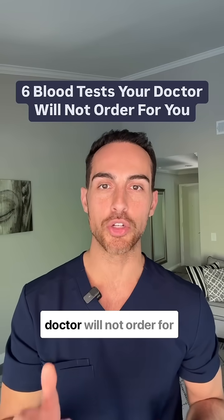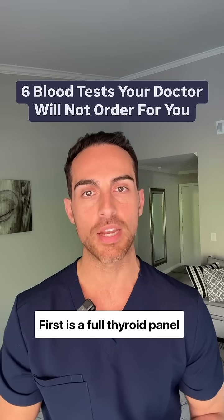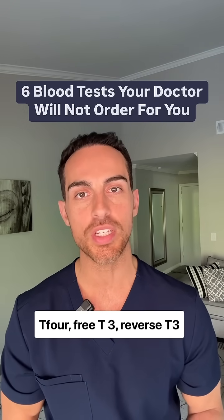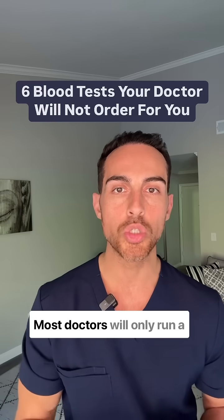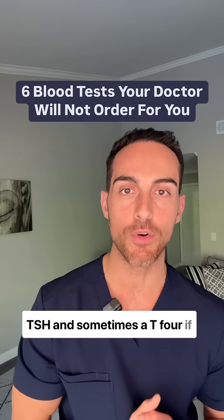Six blood tests that your doctor will not order for you. First is a full thyroid panel which includes TSH, free T4, free T3, reverse T3, and TPO and TG antibodies. Most doctors will only run a TSH and sometimes a T4 if you're lucky.